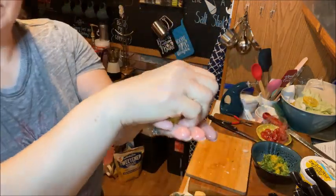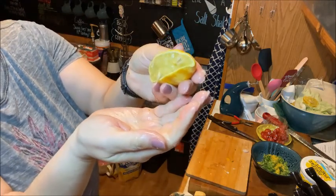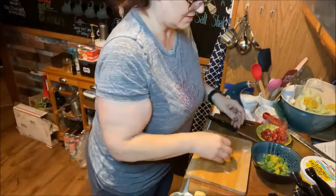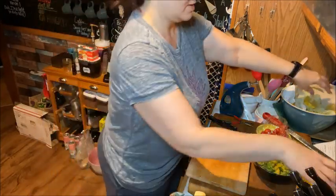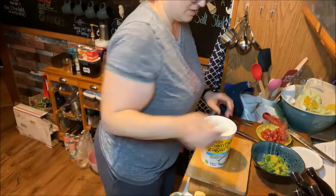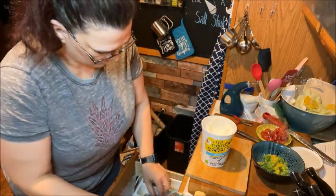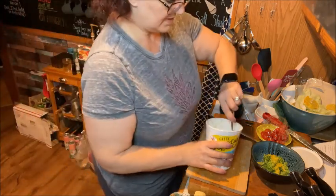If you squeeze the lemon with your hand over the top, the seeds will stay in the lemon instead of going all over. Then I'm just going to add a little bit of the lemon juice.